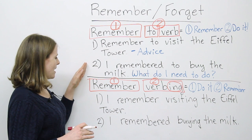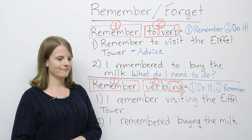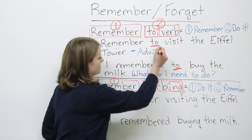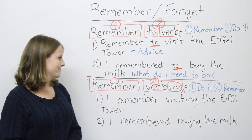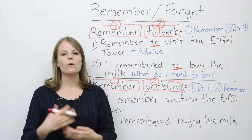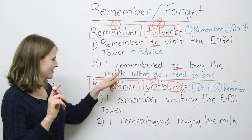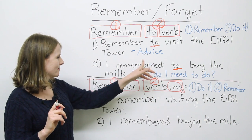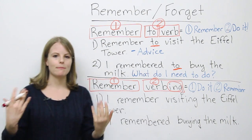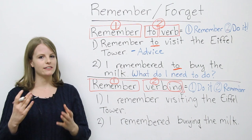Our second sentence: I remembered to buy the milk. Again, we have our first verb 'remembered,' followed by 'to buy the milk.' What does this mean? First, ask yourself: what do I need to do? I remember — I need to buy the milk. So the first thing is to remember it, and the second thing is to actually buy the milk. It's two steps.